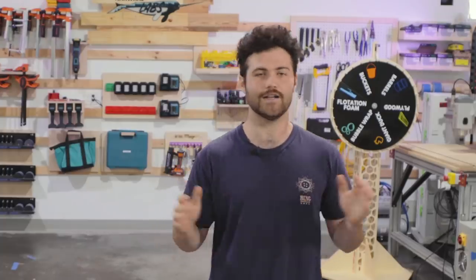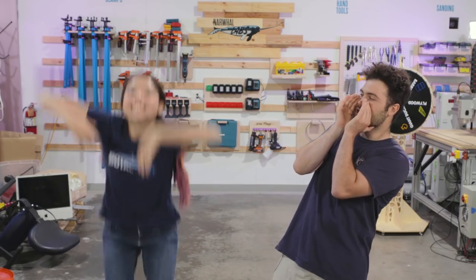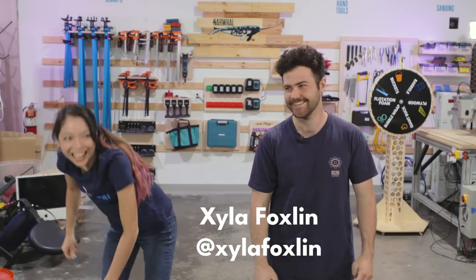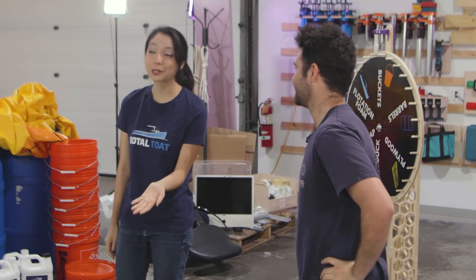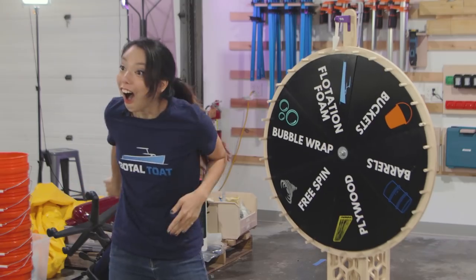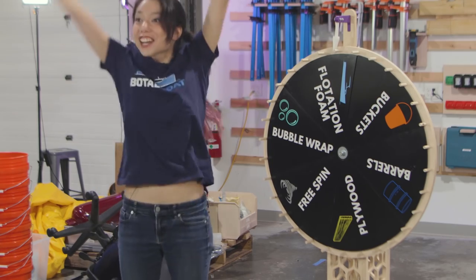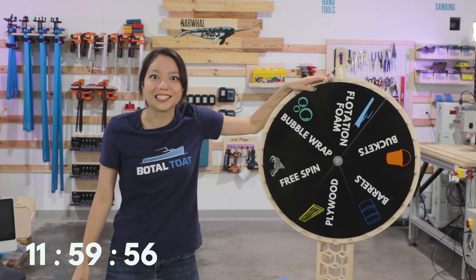We have none other than the one and only Xyla Foxlin! We did not tell you what you were doing here, why you're here, what the week has in store for you — what's the anticipation been like? Last week I was on vacation and tomorrow I'm apparently going swimming. She spun and landed on flotation foam! Okay, time for me to learn a lot of things really quickly.